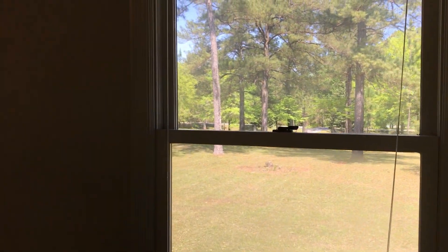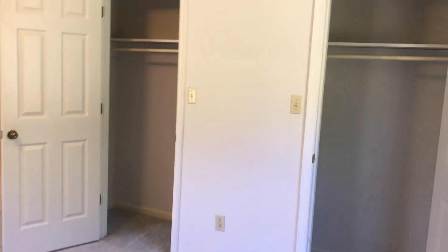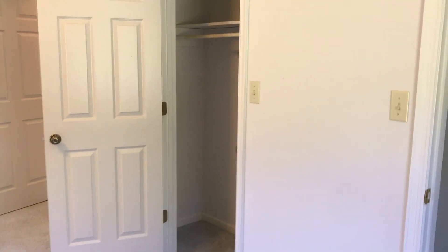Now we're going to take a look at a second bedroom. The windows throughout the house show a great view all the way around — there's just not a window with a bad view in this house. There are two closets in here, which is nice for a great amount of storage.